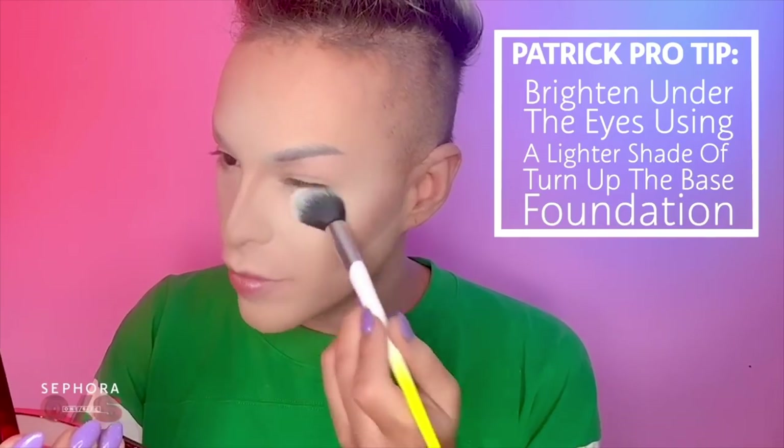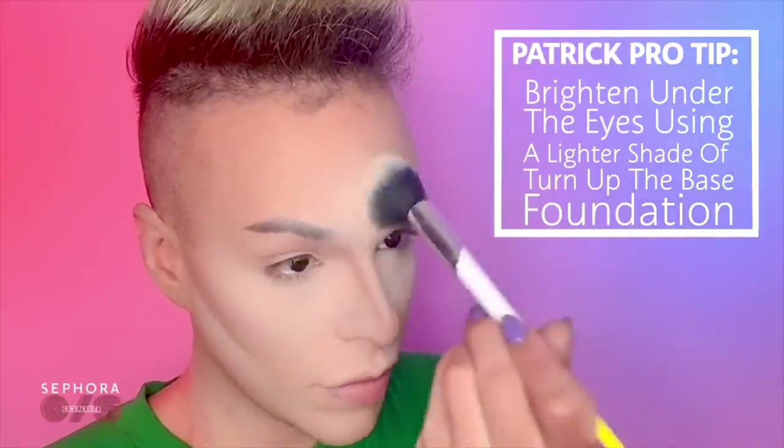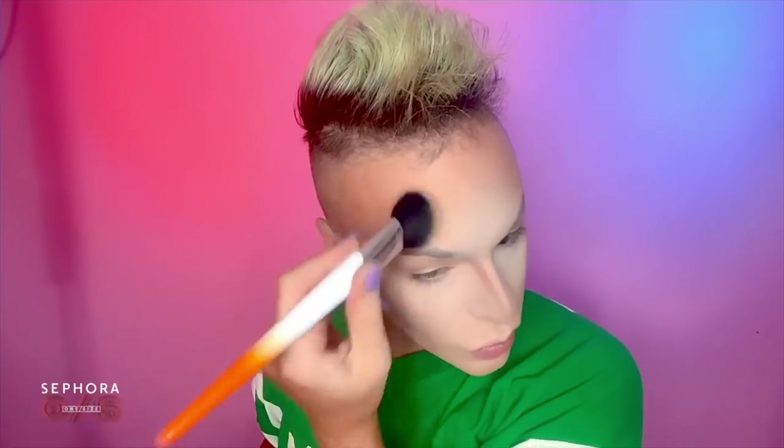Now I'm going to be using the Turn Up the Base foundation powder to really brighten up under the eye. This is a pro tip from Patrick — use a lighter, rosier tone to help color correct dark circles and give a nice light to the face. I'm using the shade Fair number one. She is shining bright like a diamond, baby. Now we're going to set it and forget it with the ultimate setting powder. Then I'm going to amp up the contour using the setting powder in the shade Dark Deep.